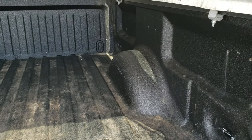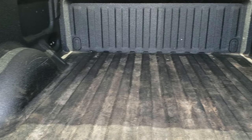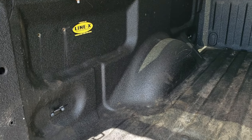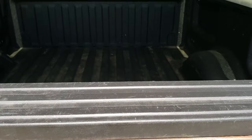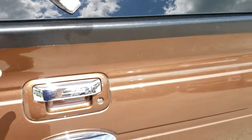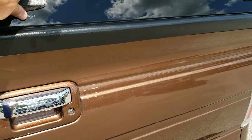It has a Line-X spray-in bed liner. The bed itself is in excellent shape, and the tailgate shuts nice and solidly, as does the cap.